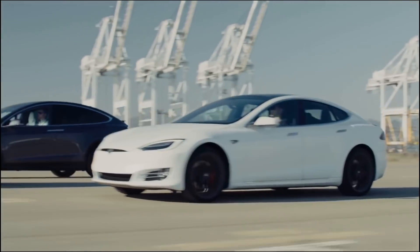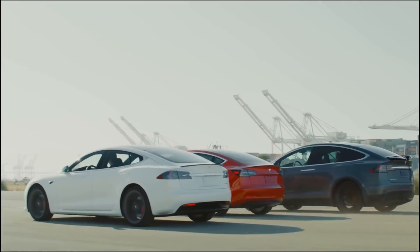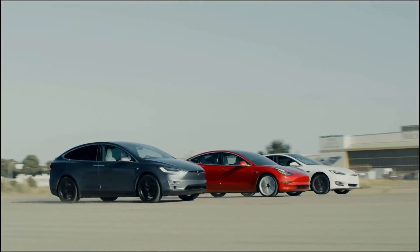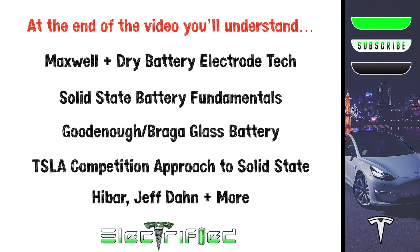The intent of this video is to lay out all of the factual information we have to let you consider everything and educate all of us so we can better understand what's being revealed come April at Battery Investor Day. We'll cover the Maxwell and the dry battery electrode, solid state batteries, including the glass battery from John Goodenough and Maria Braga, and how all the main automakers are approaching solid state research. I'll also explain why the Goodenough and Braga glass battery becoming commercially viable could actually be a negative for Tesla.